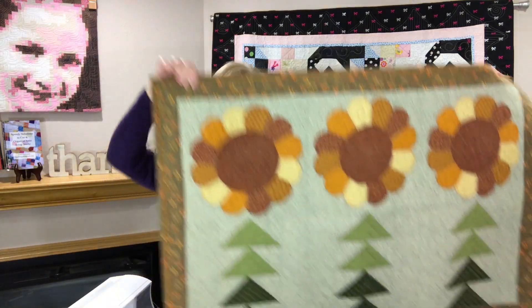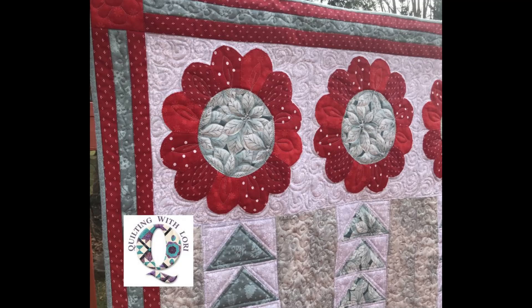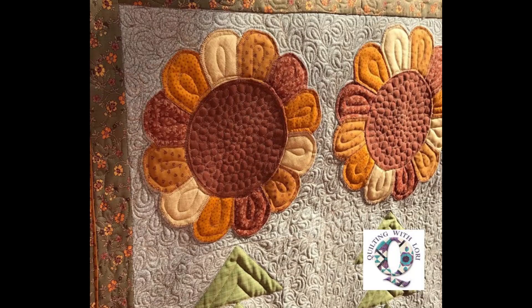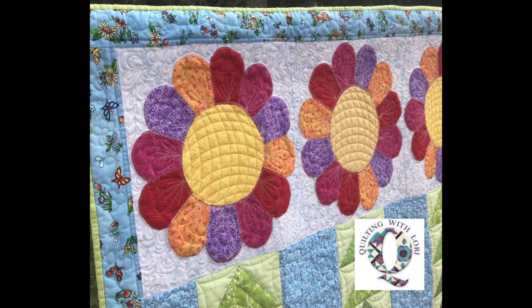My first workshop will be my Seasonal Zinnias in Bloom — it's a wall quilt. I'll put up links so that you can see the different versions I've put together in spring, fall, and also at Christmas. It's a really fun quilt to put together. My Zinnias in Bloom virtual workshop will be held on Thursday, May 11, from noon until 6 pm eastern time.